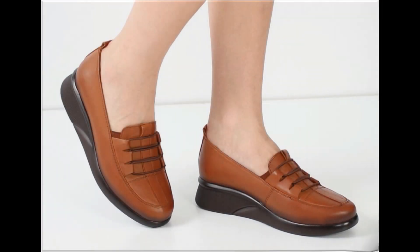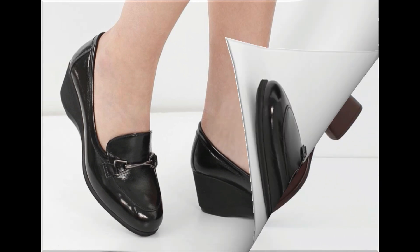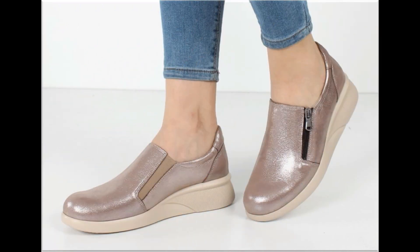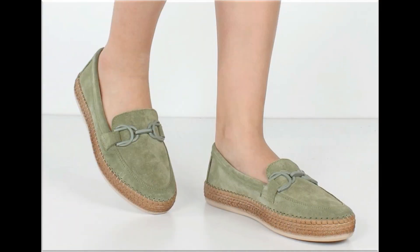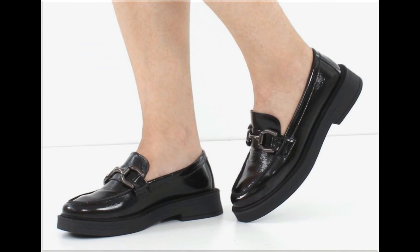Assalamu alaikum, welcome back to my channel friends. Today I am here with very beautiful, stylish, updated and latest designs of different slip-on footwear. One of the best collections you are watching here, which is introduced at this time for yourself with very comfortable, soft and attractive designs launched at this time — the latest fashion collection you are watching here in this video.